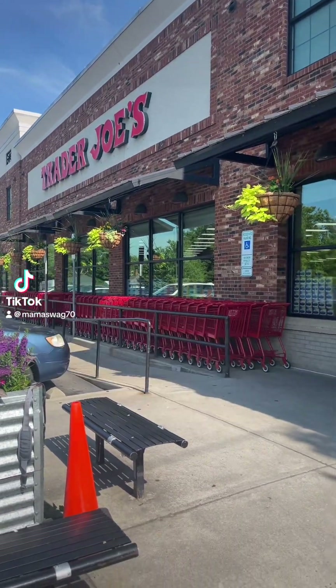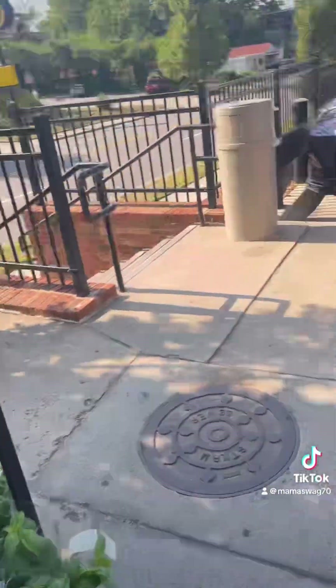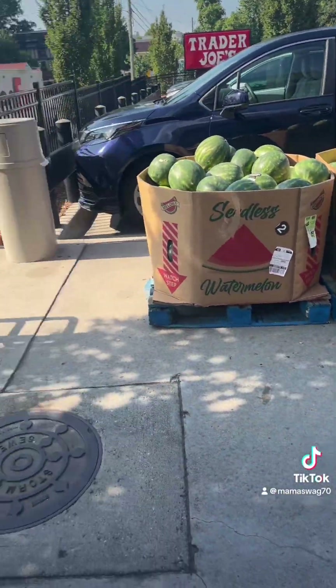All right, I'm at Trader Joe's, at the Asheville location. I just wanted to show you — they have $5.99 watermelons here.